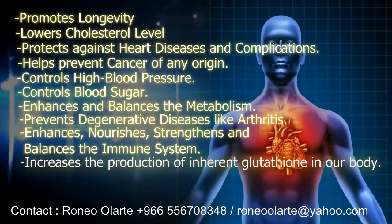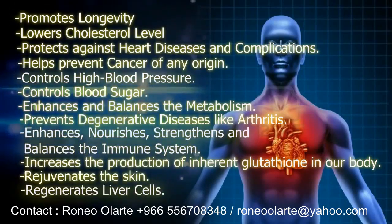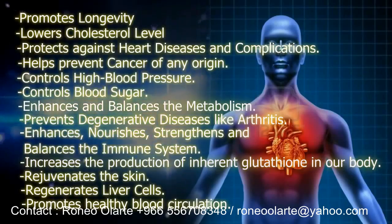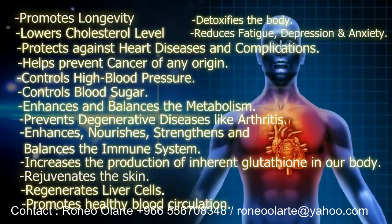C247 increases the production of inherent glutathione in our body, rejuvenates the skin, regenerates liver cells, promotes healthy blood circulation, detoxifies the body, and reduces fatigue, depression and anxiety.